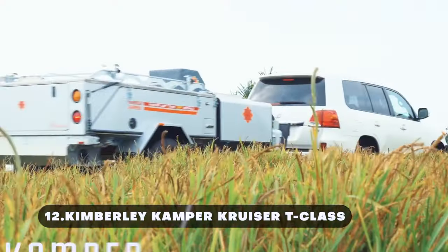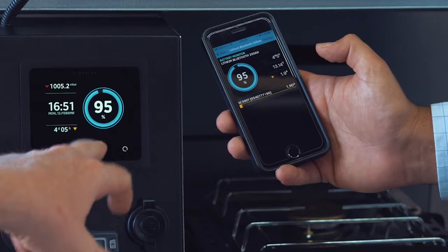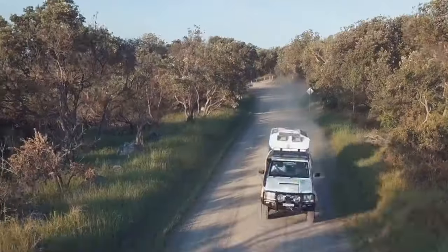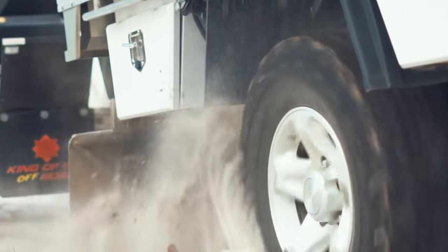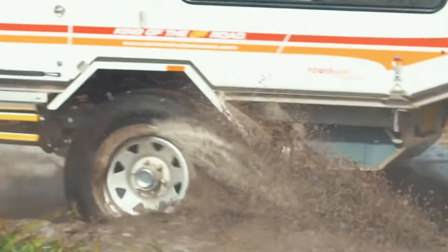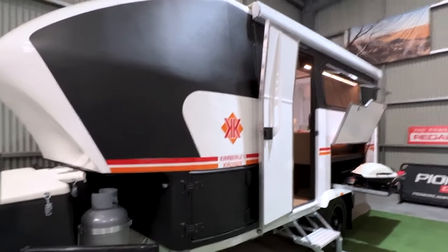The Kimberley Camper Cruiser T-Class combines luxury and durability, making it an ideal choice for outdoor enthusiasts seeking comfort in remote locations. It has a length of 24 feet, measures 7.4 feet in width, and 9.5 feet in height. It boasts a total weight of 5,996 pounds and an aggregated total mass of 7,716 pounds.